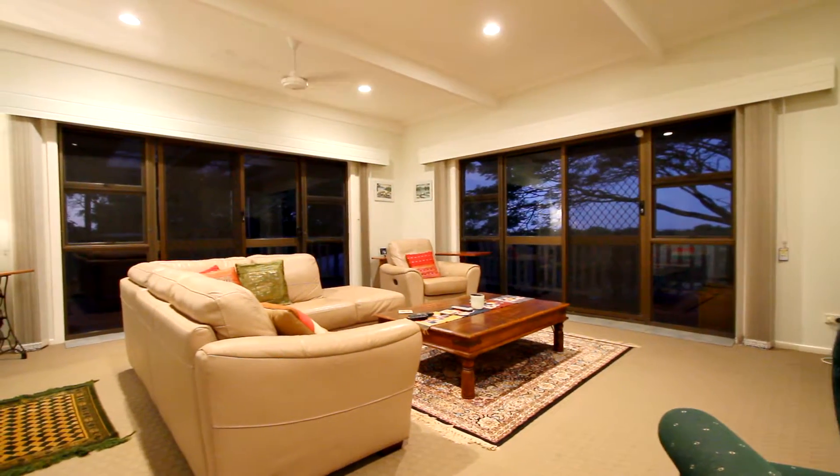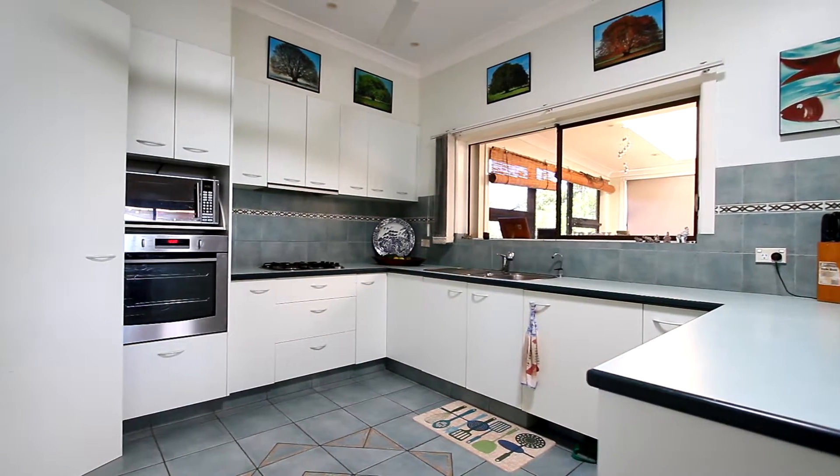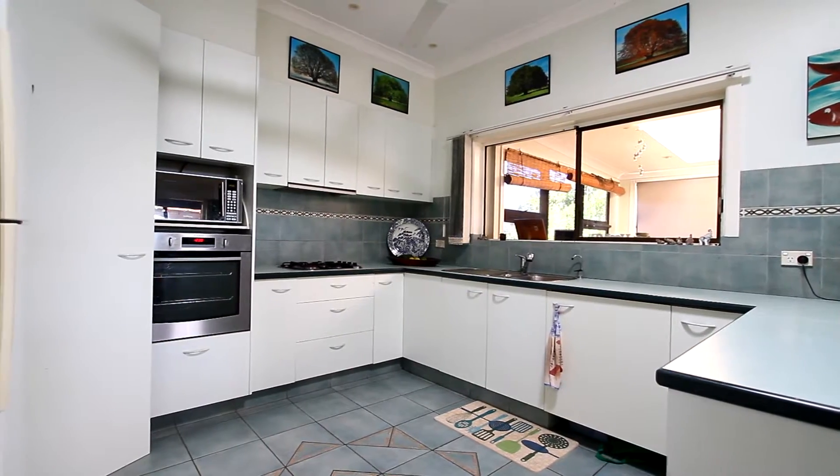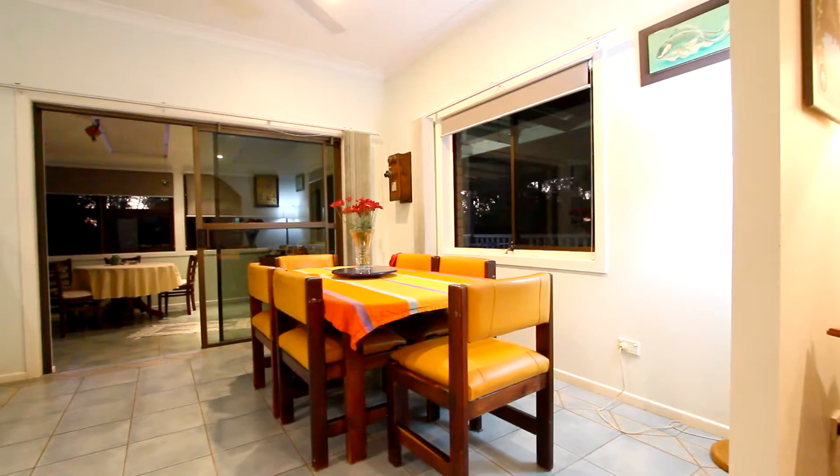Now we'll step inside. There's a very large lounge area with windows on two sides. There's a good-sized kitchen with a large corner pantry and gas cooktop, with a dining room and a family room off that.